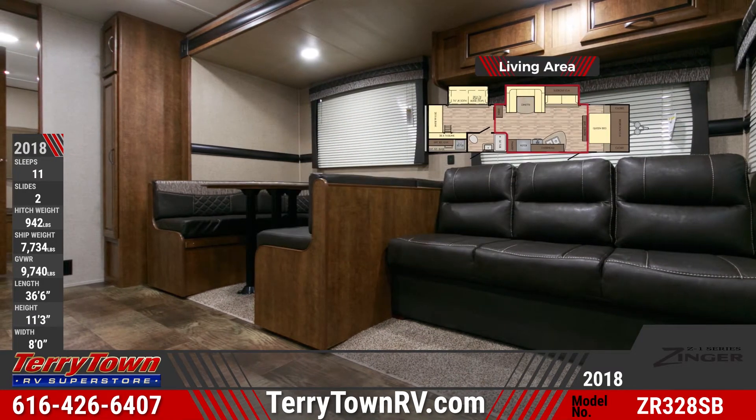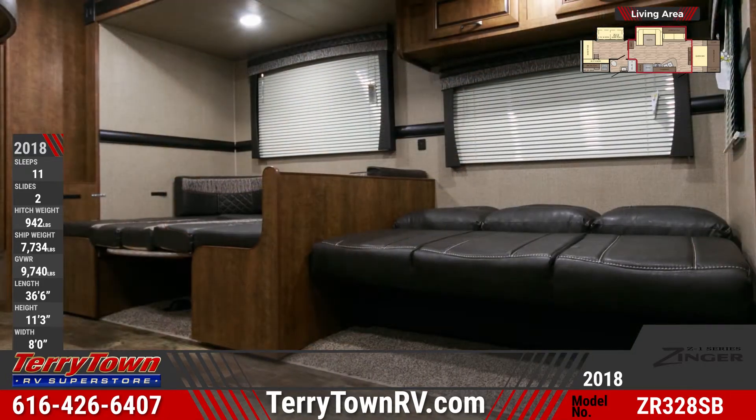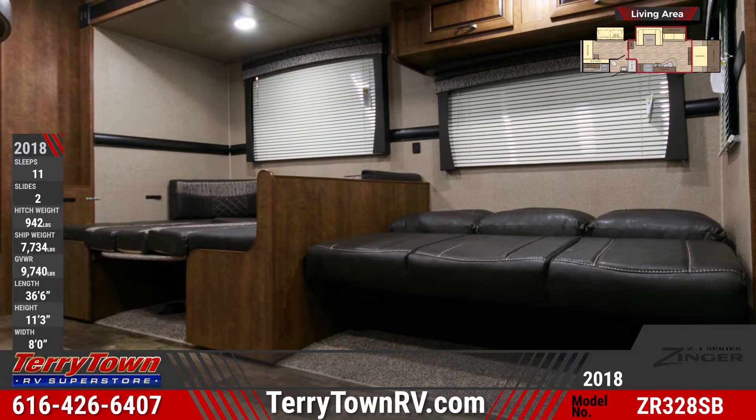The ZR328SB's central living area has versatile furniture including a jackknife sofa and a U-shaped dinette. There are also windows with mini-blinds and an entertainment center with TV hookups and a Bluetooth stereo.